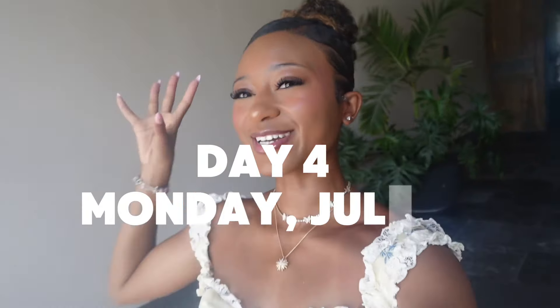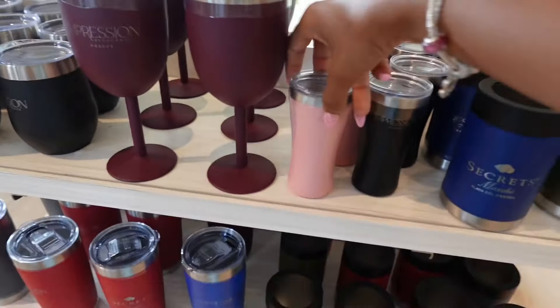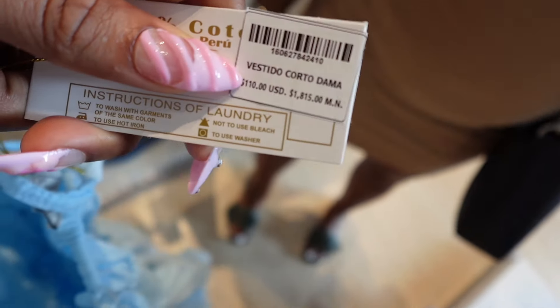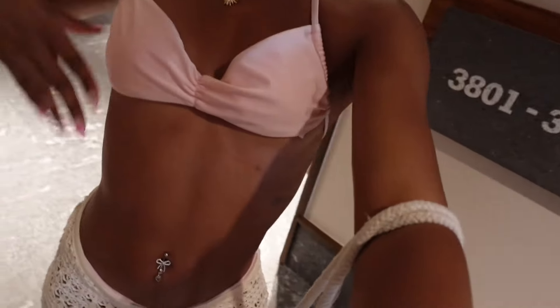Good morning guys, today is our last day. We came out because we need to go tip our masseuse — my camera keeps fogging up. We also need to go to the gift shop to get some things; they have little shot glasses. Update: we are headed to the pool for a little bit, it's 10:30, so we're going to stay there for about an hour and then come back to order room service for lunch at 12. I ordered a chocolate cake last night and it never came, so I ordered tea today. Here's my last bikini of the trip from Dipping Daisies.